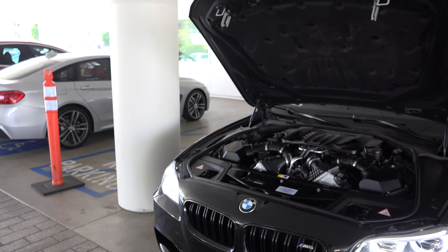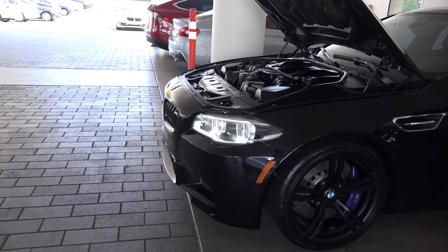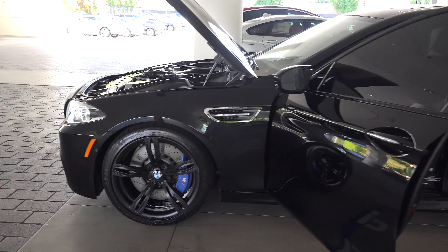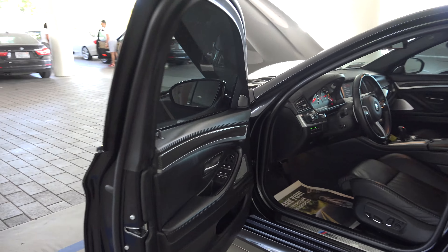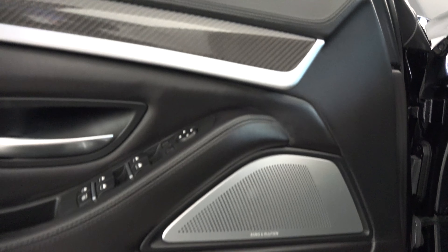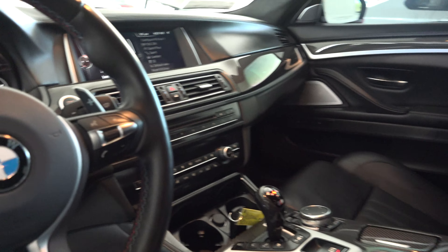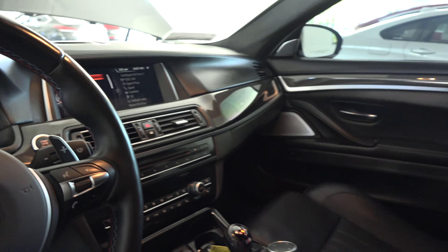A friend of mine and I are picking up the 2015 BMW M5 — here it is. It has the competition package with the Bang & Olufsen speakers and carbon interior, as well as the executive package. Nice clean one.